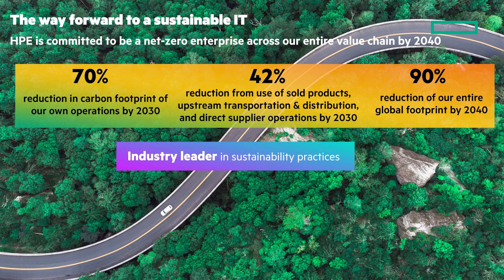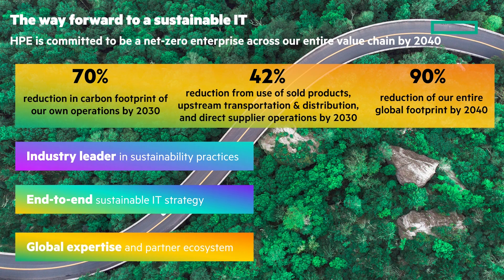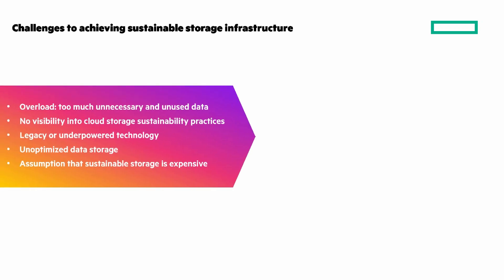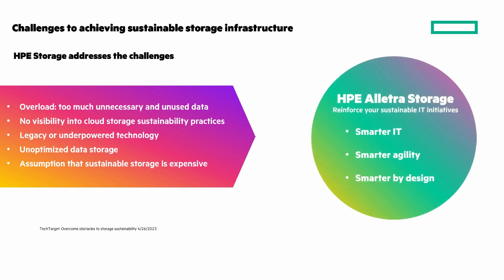HPE is an industry leader in sustainability practices, end-to-end sustainability IT strategy, and with our partner ecosystem, we have global expertise. We can help you modernize your storage solutions as a first step of your sustainable IT journey. But it isn't easy, and there are challenges — such as data overload, too much unnecessary and unused data, lack of visibility into cloud storage sustainability practices, legacy or underpowered technology, unoptimized data storage, and an assumption that sustainable storage is expensive. HPE Electra Storage reinforces your sustainable IT initiatives with smarter IT, smarter agility, and smarter by design.